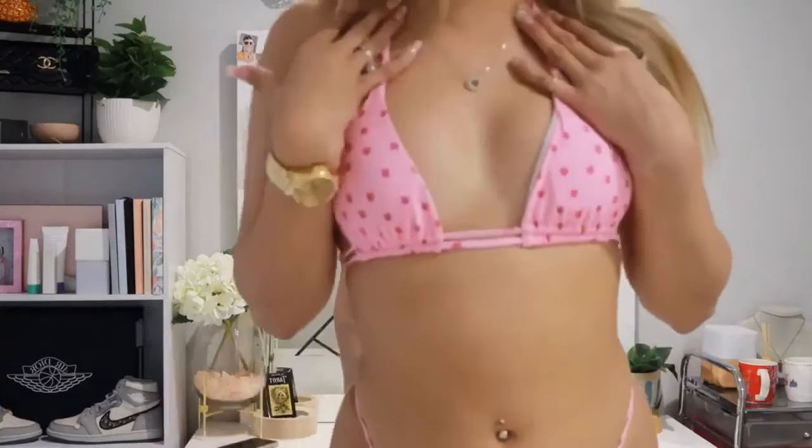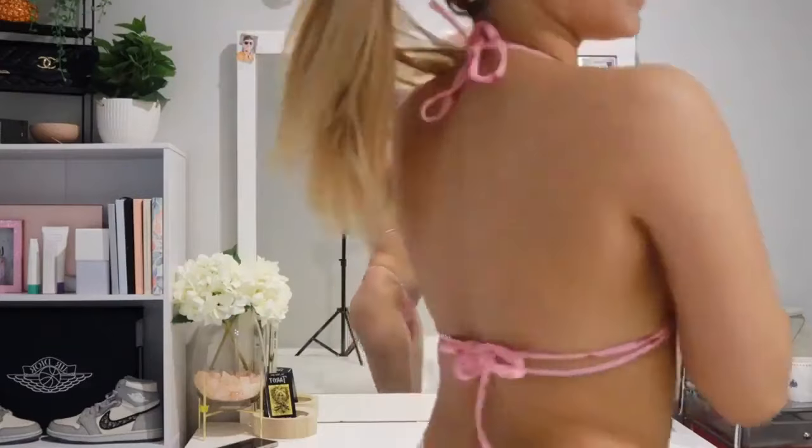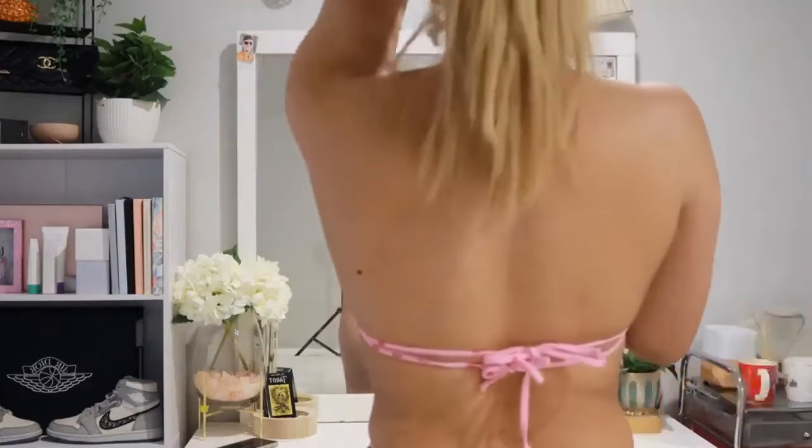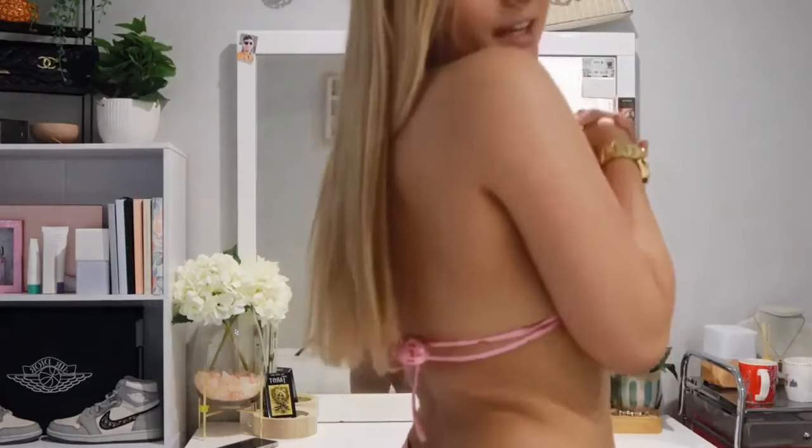Okay so this bikini has to be my favourite out of them all — I'm obsessed with it. It's such a nice and bright colour; I just think it's a perfect bikini for summer. I love how it has the two straps here so that when you go to the back it has the two little bows, which is super cute and unique.